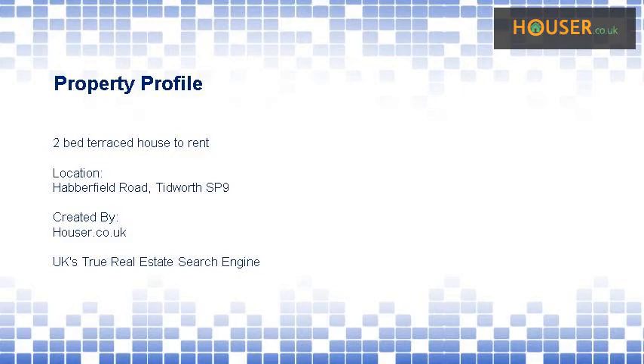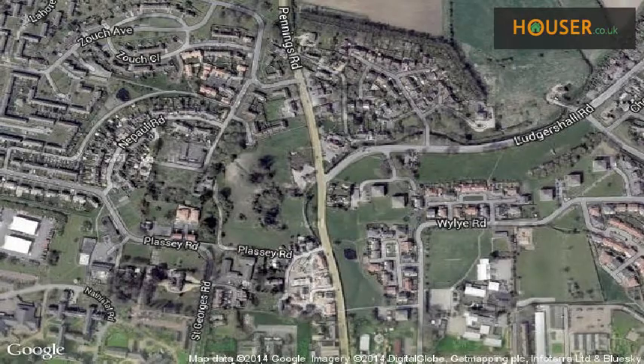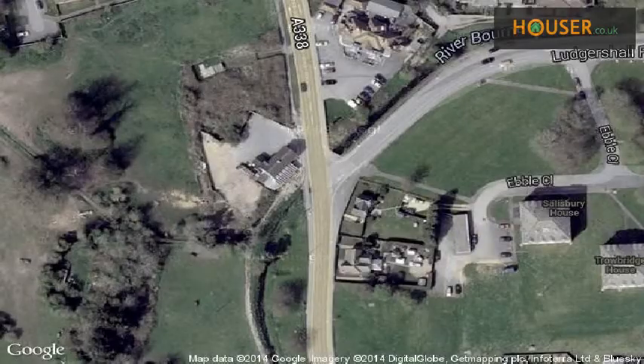2-bed terraced house to rent on Harbourfield Road, Tidworth SP9. Castle Properties Estate Agents Ltd is pleased to present to the market this property, located on Harbourfield Road, Tidworth.